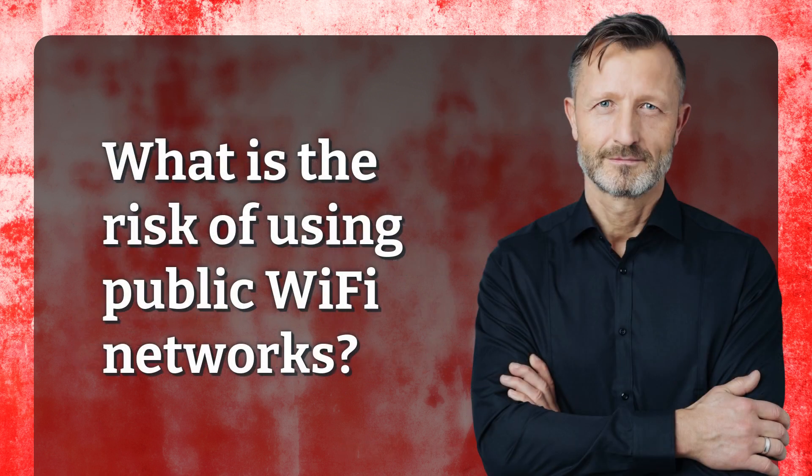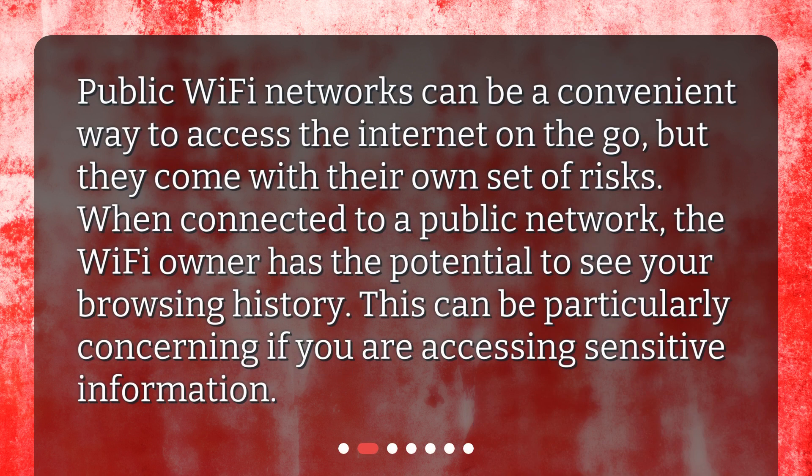What is the risk of using public Wi-Fi networks? Public Wi-Fi networks can be a convenient way to access the internet on the go, but they come with their own set of risks. When connected to a public network, the Wi-Fi owner has the potential to see your browsing history. This can be particularly concerning if you are accessing sensitive information.